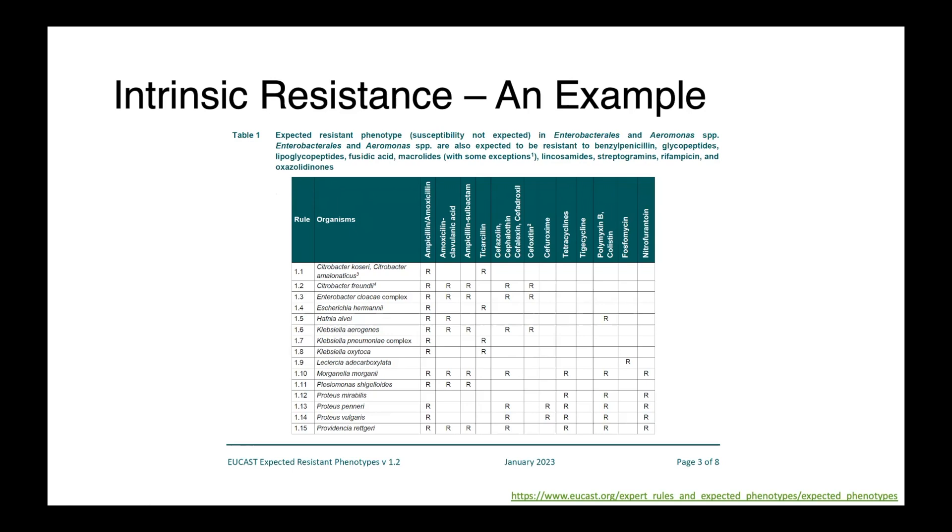This is really important to know because it helps you to interpret the susceptibility reports you receive back from the laboratory. Ideally, labs will not report results where we have intrinsic resistance. And so when you have a report that comes back with very few S's, this can help you to contextualize that.